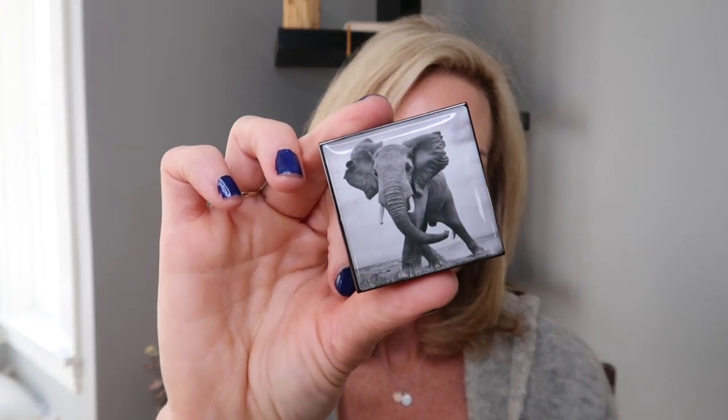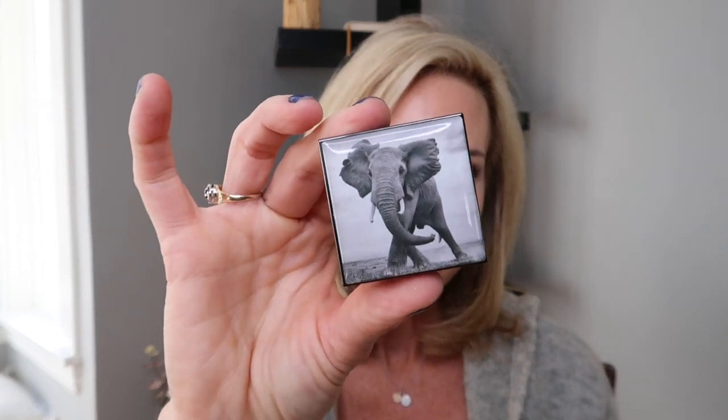We're going to be using this beautiful luminescent eye shade in Elephant, a little bit of Surratt, some Chanel, some new Chanel, and if you are interested in seeing how I got this look using some luxury products, then let's go ahead and get started.